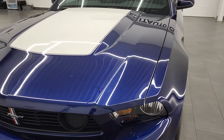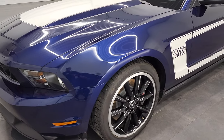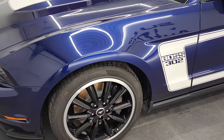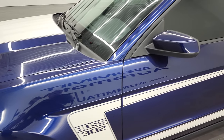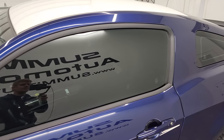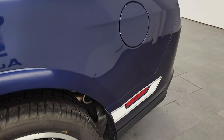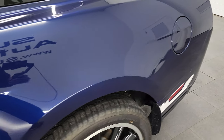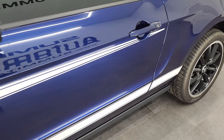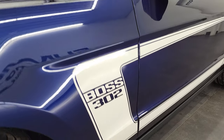It is Kona blue metallic, and they only made 553 Kona blue metallic Boss 302s. This is the fourth-to-last one off the assembly line in Kona blue, so that's a neat piece of history with this car. It's number 549 of 553 Kona blues that were made.